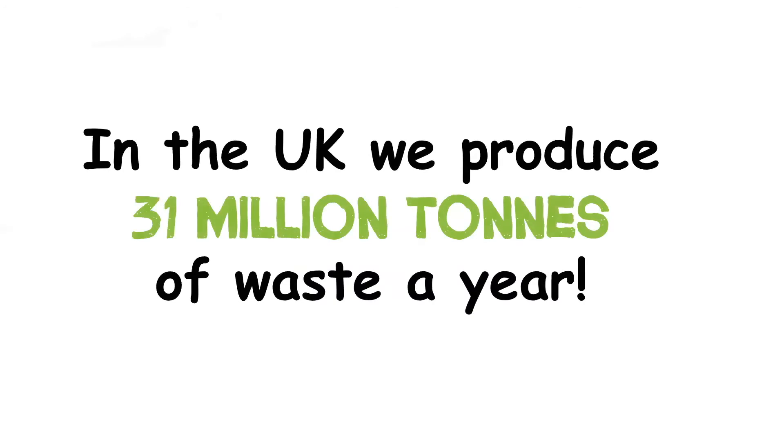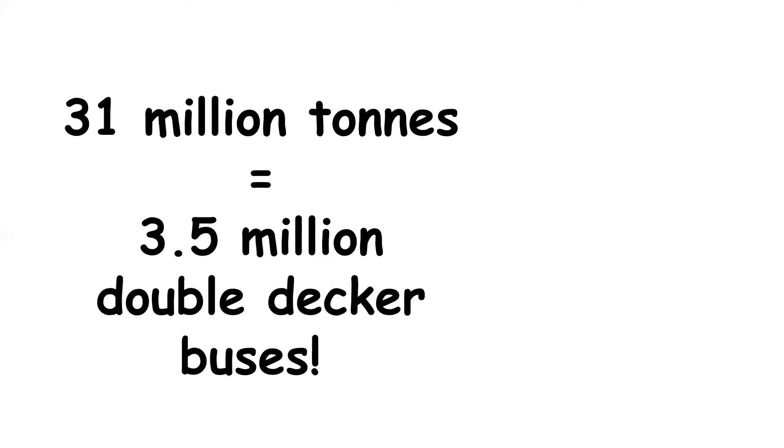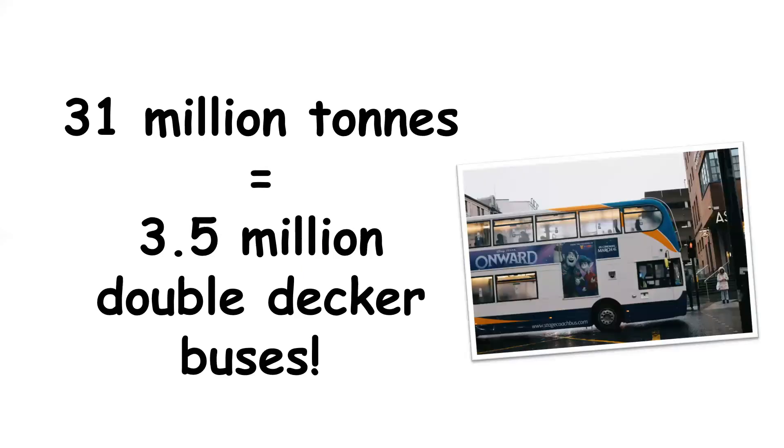31 million tonnes of waste is made in the UK every year. That's a lot of waste. In fact, 31 million tonnes weighs the same as 3.5 million double-decker buses. If all these buses were to form a queue, it would go around the earth two and a half times.